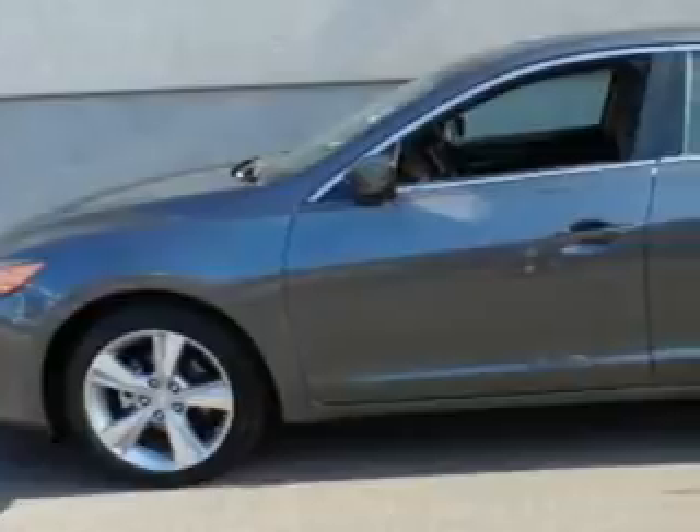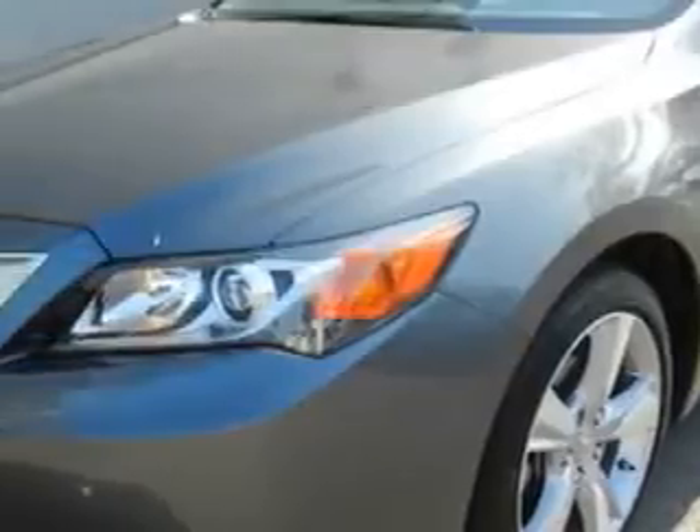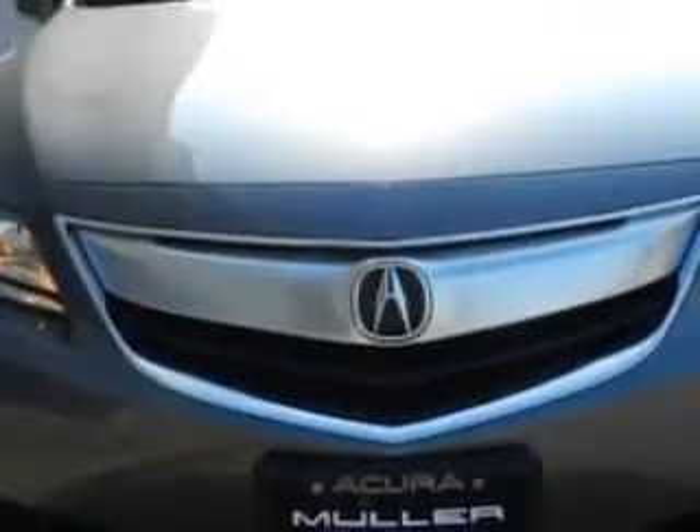You will love this polished metal metallic 2013 Acura ILX Technology, equipped with a four-cylinder engine and an automatic transmission. Enjoy an exceptional 35 miles to the gallon on this great car.